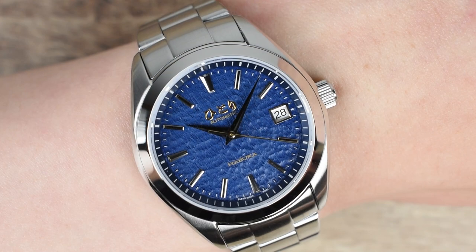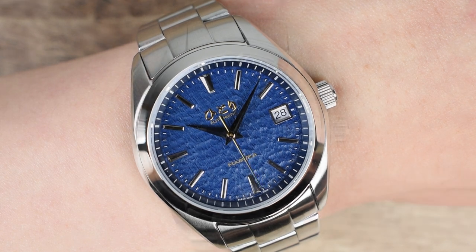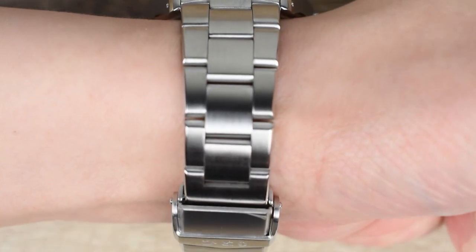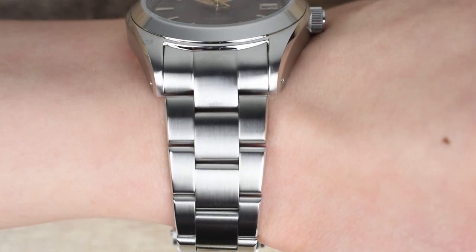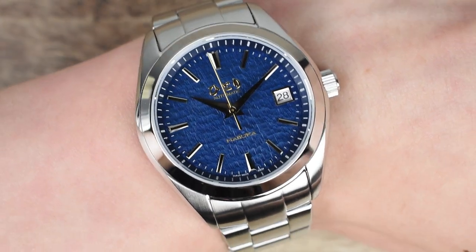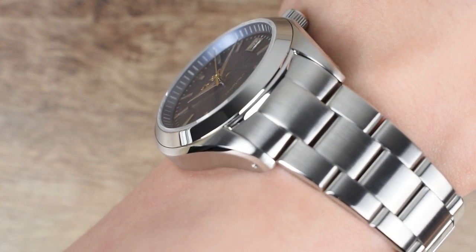Wrist check. The Habuka 39 measures, of course, 39 millimeters in diameter, a height of 11.5 millimeters, and a lug-to-lug length of 46 millimeters. The well-thought-out dimensions of this 100-meter water resistance modern sports watch are crafted meticulously, fitting comfortably on any wrist size. The case design is as classic as it gets, embodying what many see as the ideal one nice watch to acquire. Its simplicity and classic design allow it to go explore and ski around the snowy Alps, yet also go anywhere with anything you wear at any point in time.